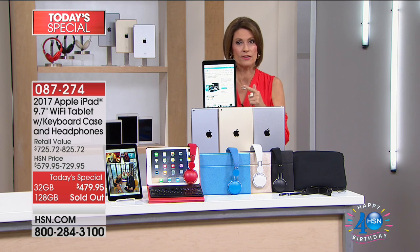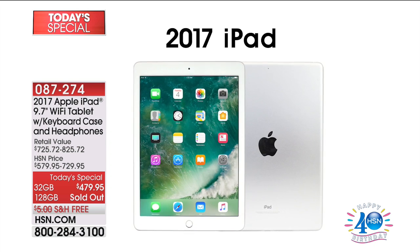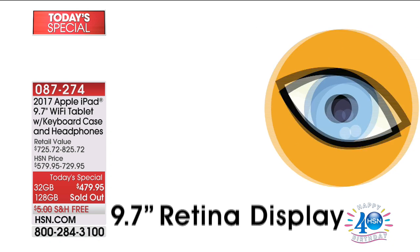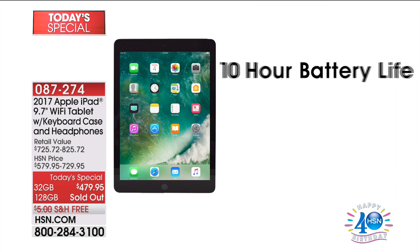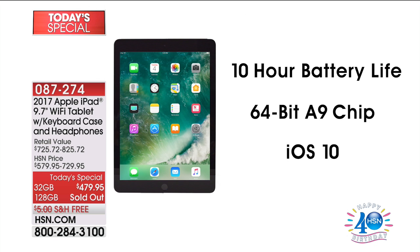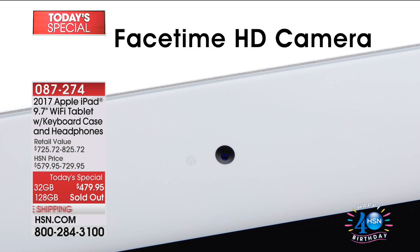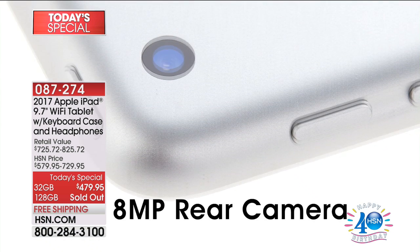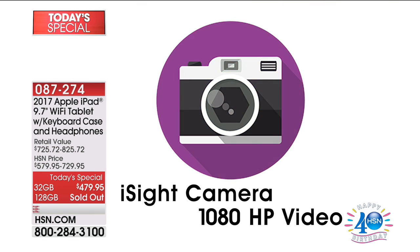from being able to edit movies, from being able to communicate around the globe. It is the one. It is the only. It is the iPad — not an iPad from anybody else. This is the Apple iPad, the most recent model, only released a few months ago. Look at the features on this — feature after feature that set it apart from everything else.